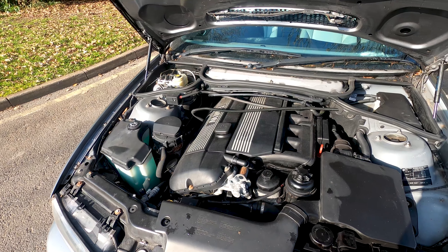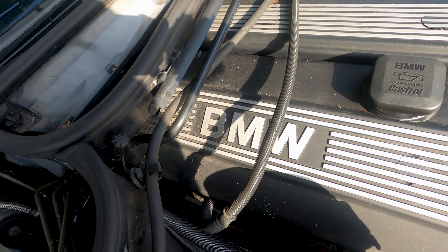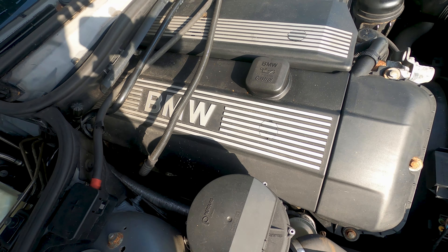So here is my brand new E46 3 Series — it's a 325ci Sport and this thing is sick. Let's get straight into the specs. It's a 325ci Sport, which means the two-and-a-half litre inline six. It has the M54 engine — the M54 B25 I think it is — and it's got 190 horsepower and 245 Newton metres of torque.